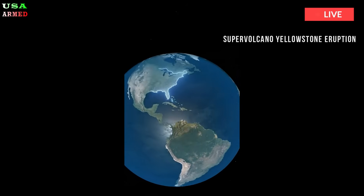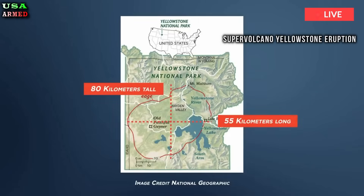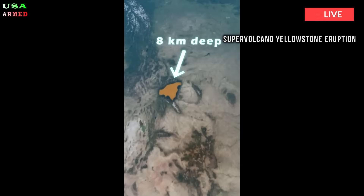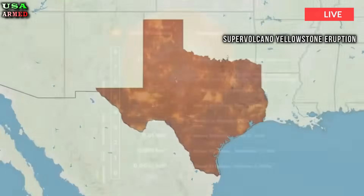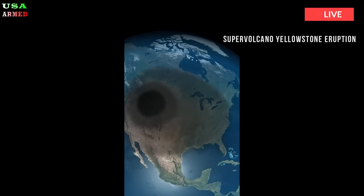Co-author Professor Fan-Chi Lin, a geophysicist at the University of Utah, contributed to the findings. Yellowstone volcano erupted violently 630,000 years ago, and many fear it is preparing to erupt again. Fortunately, the findings suggest Yellowstone's long-dormant volcano is in no immediate danger of erupting, meaning such concerns are unfounded.